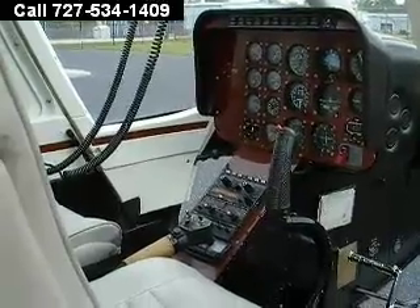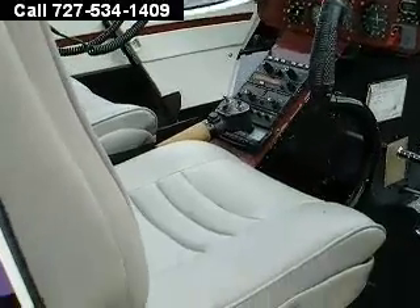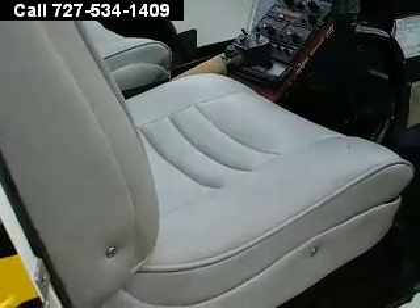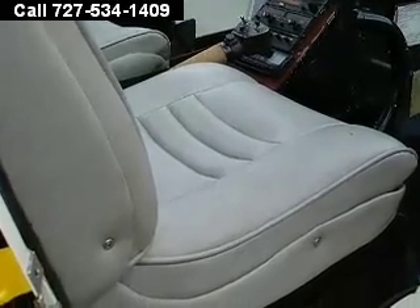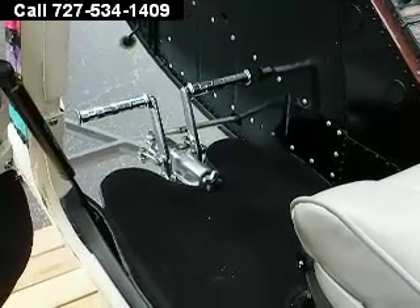Looking at the interior instrumentation. Notice the beautiful seating — the fabric is unbelievable. Immaculate is another word we can use. Notice those foot pedals. Very shiny.